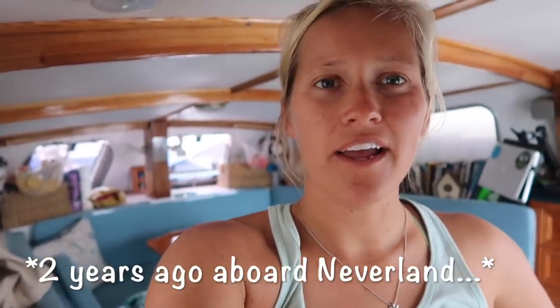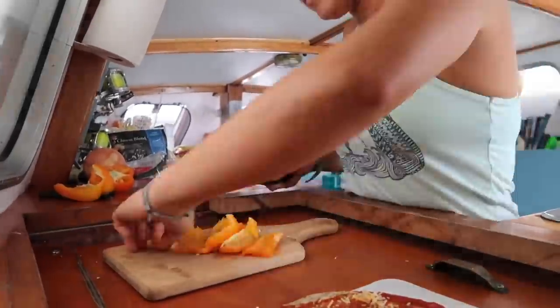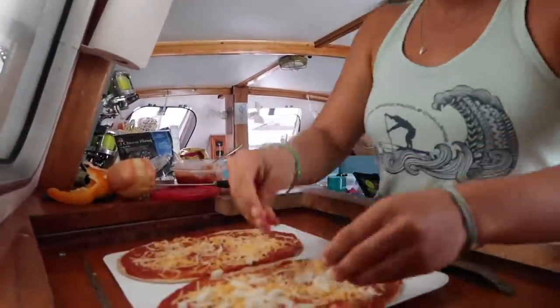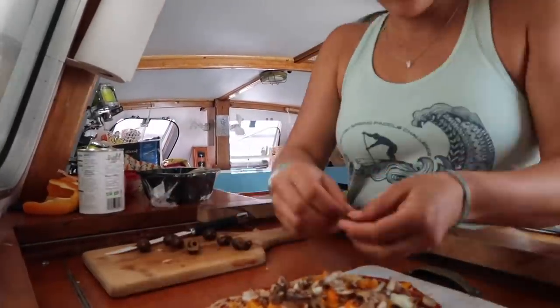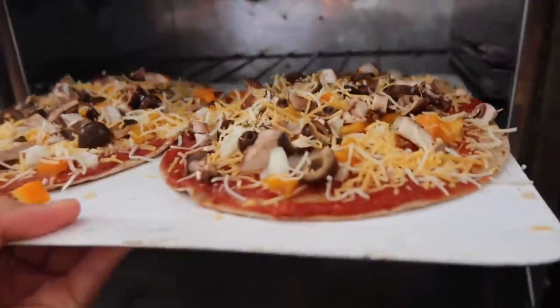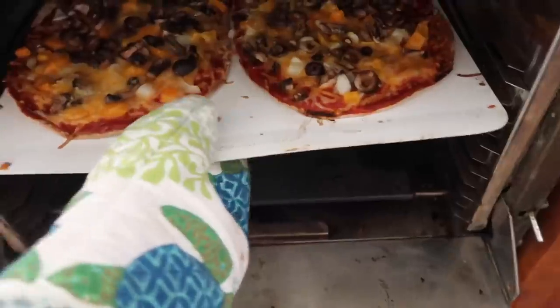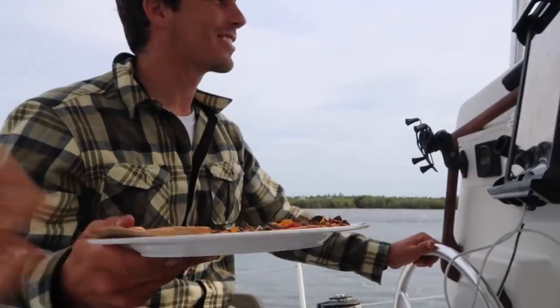Hello everyone, today we are around the Daytona area. We just passed the arena. We broke down and had to spend a couple of weeks — it's been a week at least — and we're both hungry, so I'm gonna make us some pizza.